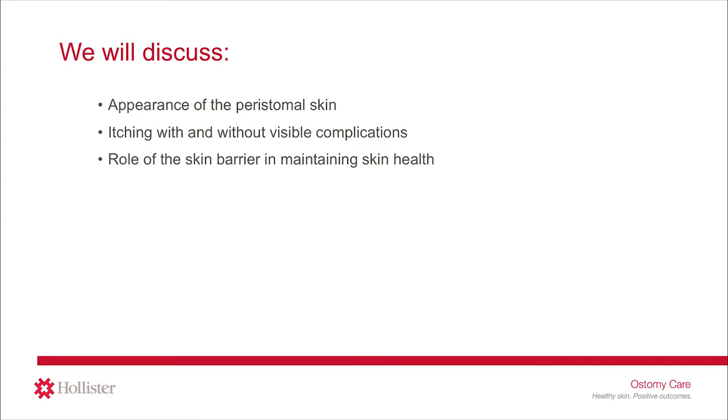We will begin with looking at the skin around the stoma, comparing healthy peristomal skin to skin with visible complications. We will then discuss itching that occurs in the presence of visible complications as well as itching that occurs with otherwise healthy-looking skin, as reported by both healthcare professionals and those living with an ostomy. We will conclude with a look at the role of the skin barrier in maintaining peristomal skin health, and how ostomy skin barriers infused with an ingredient called ceramide are designed to help keep the skin around the stoma healthy.